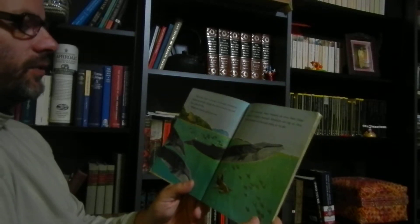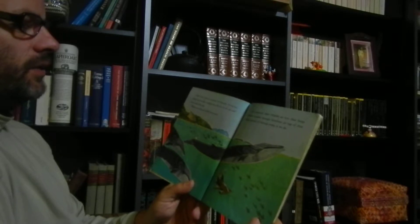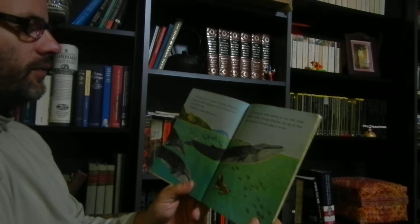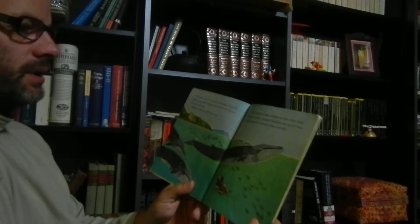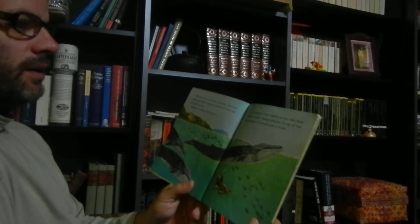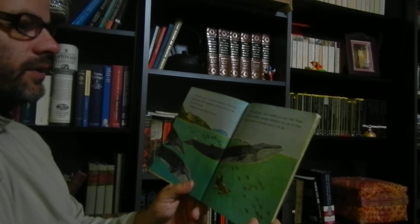Fish don't have to surface to breathe. However, whales are not fish. Though they do live in the sea and even look like fish, whales are animals called mammals. All mammals must breathe air into their lungs. Whales breathe through blowholes on the top of their heads instead of through noses as we do.